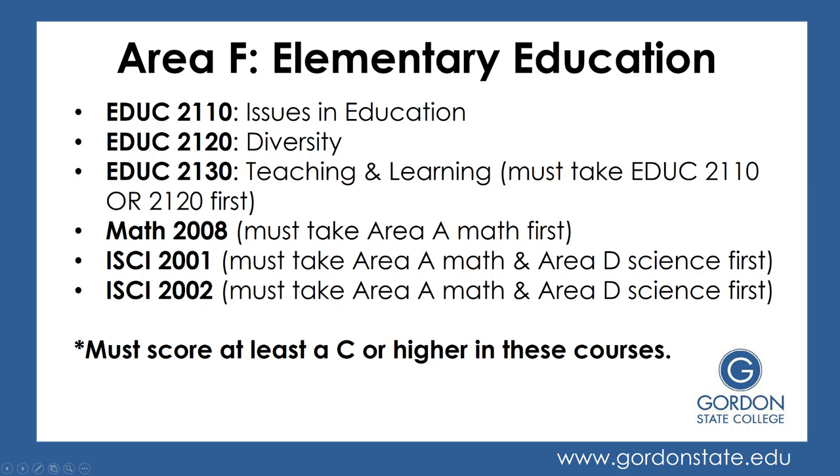Now we're moving into Area F, which is your elementary education courses. You'll take Education 2110, 2120, and 2130, which are the foundation education courses — you must take 2110 or 2120 before you can take 2130. Then you'll take Math 2008, for which you must complete Area A math first. You'll also take ISCI 2001 and 2002, and before those you'll want to have completed your Area A math and at least one Area D science. You must score at least a C or higher in all of these courses.